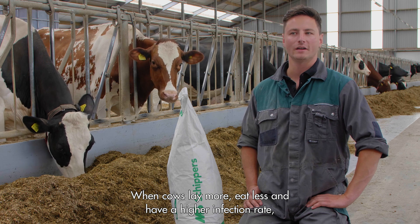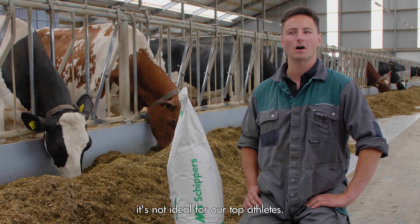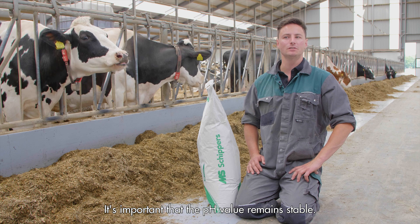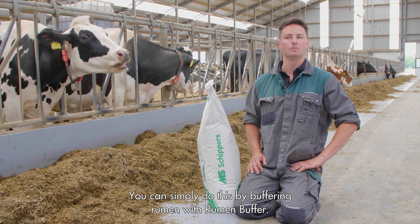When cows lay more, eat less, and have a high infection rate, it's not ideal for our top results. It pays off to provide extra support at rumen level. It's important that the pH value remains stable. You can simply do this by buffering the rumen with a rumen buffer.